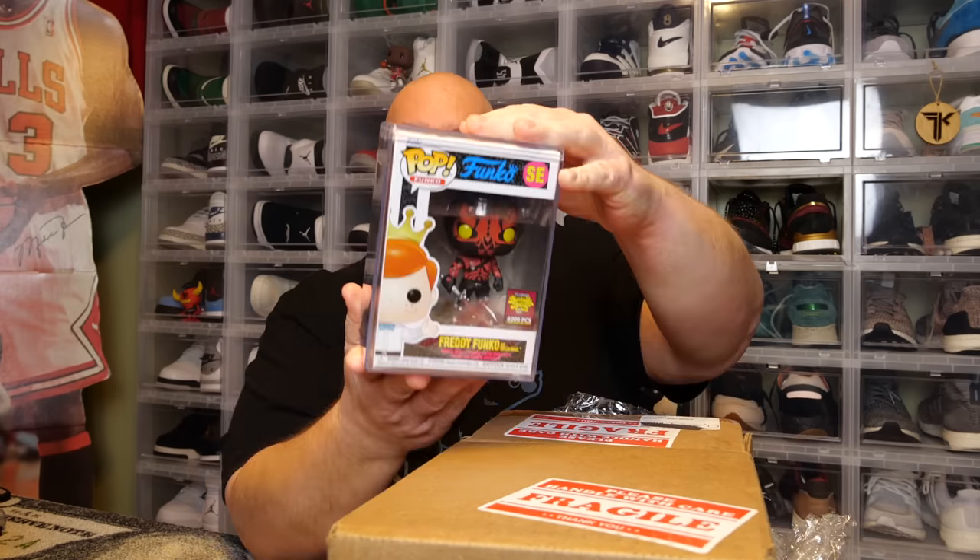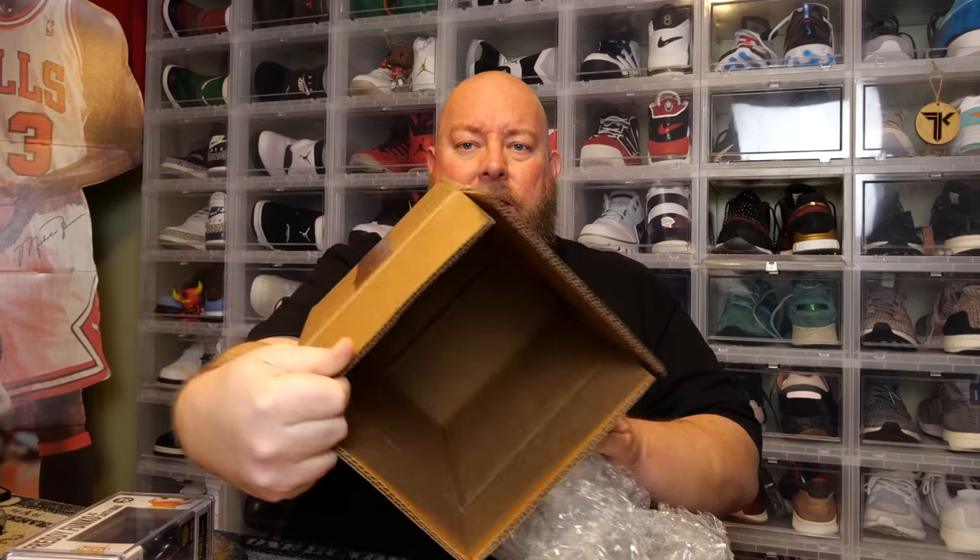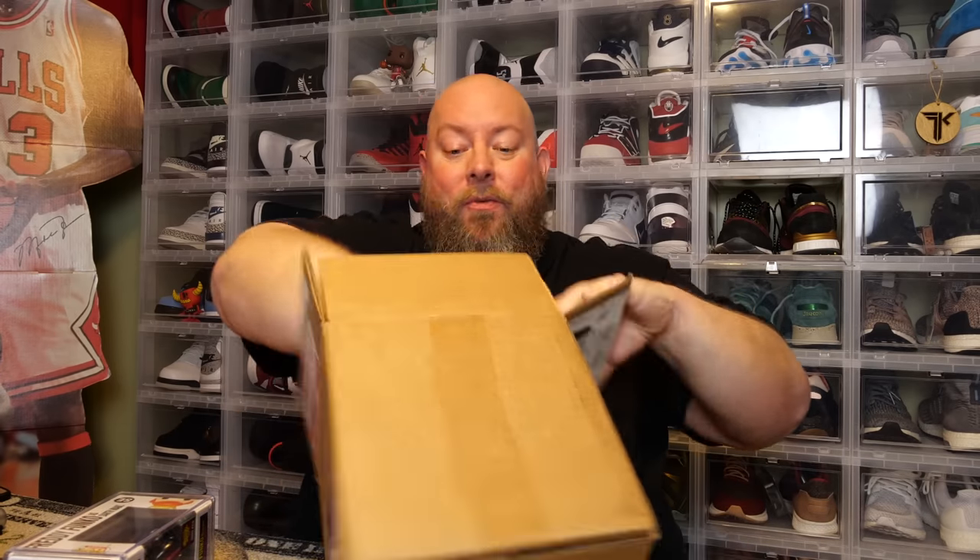We'll pull it out now. The back says Freddy Funko, it says Star Wars — we got the Freddy Funko as Darth Maul, the 4,000 piece. I think this is around $150 or so. So here's the box: one pop, that is all there was.